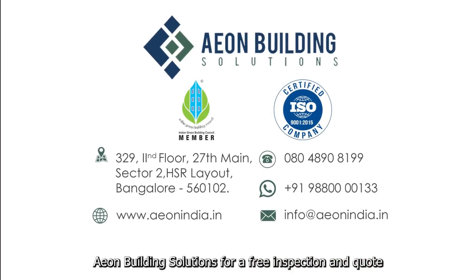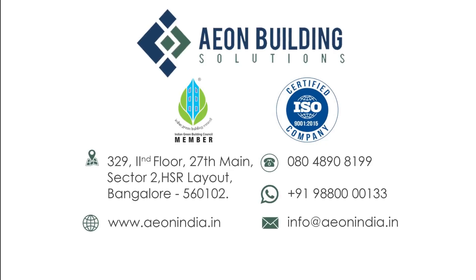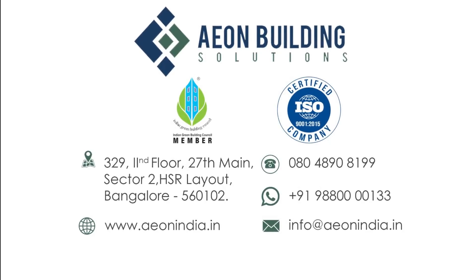Contact Eon Building Solutions for a free inspection and quote. For more, please call or WhatsApp us at 988-000-00133.